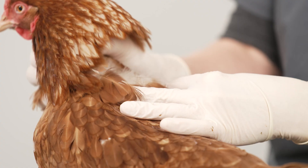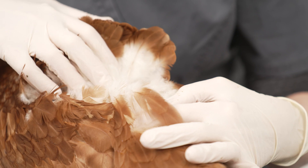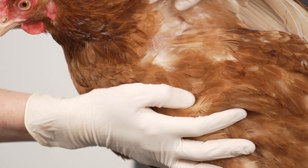The key areas to check for lice are at the base of the neck, at the base of the tail, around the vent, and under the wings.